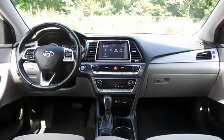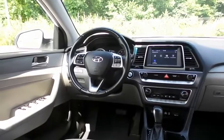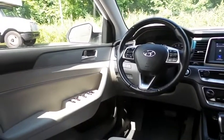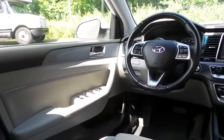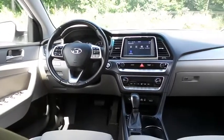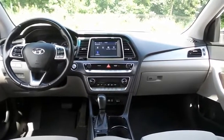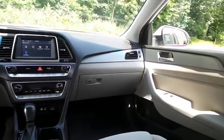This Sonata SEL comes well-equipped with heated front seats, power driver's seat, reverse camera, keyless push-button engine start, dual-zone climate control, rear air conditioning, home-link garage door opener, power windows, mirrors and door locks, keyless entry, and heated mirrors.